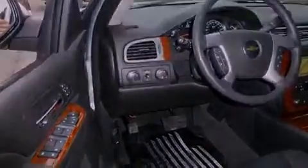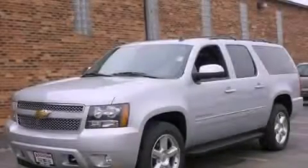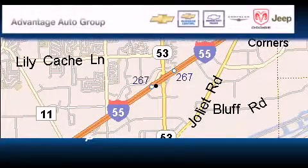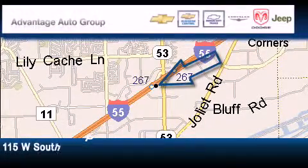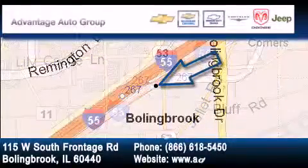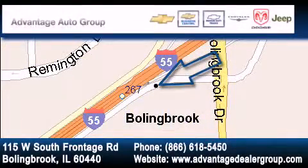Contact us today to schedule your opportunity to see this automobile in person. Advantage Chevrolet Bolingbrook is located at 115 West South Frontage Road in Bolingbrook. Our goal is to exceed all of your expectations to ensure that you'll return for future visits.